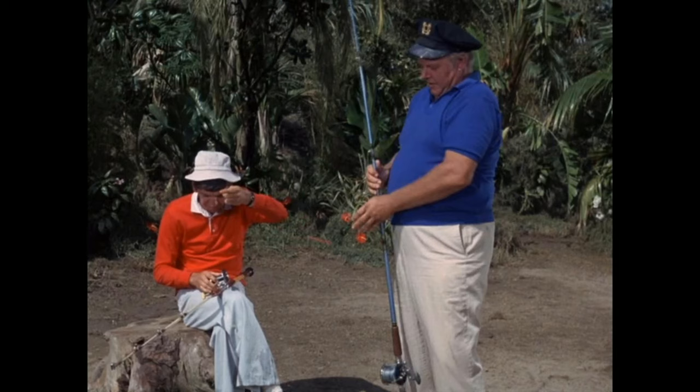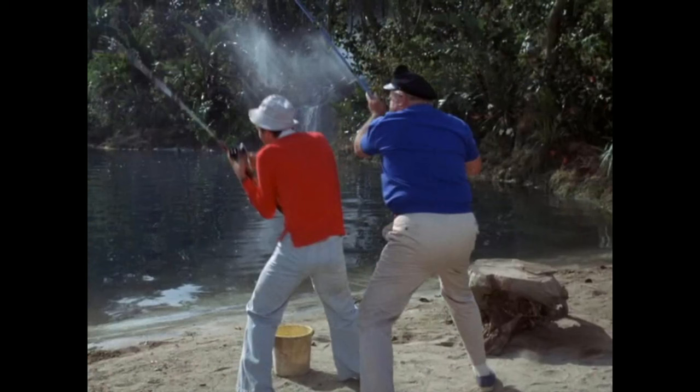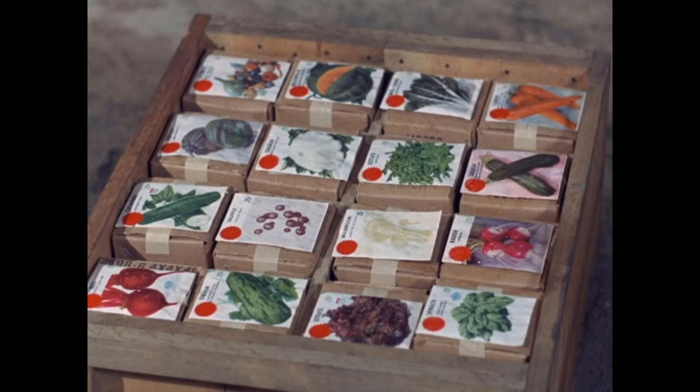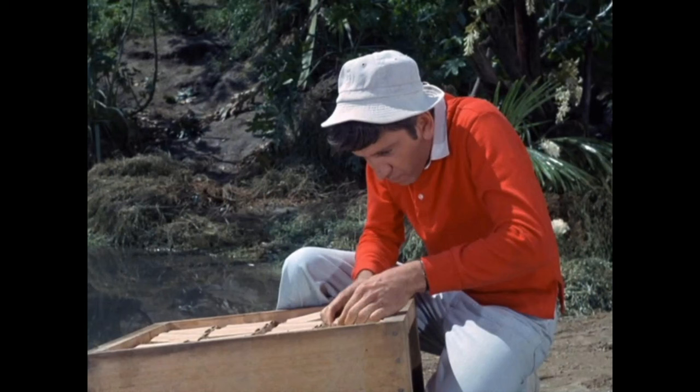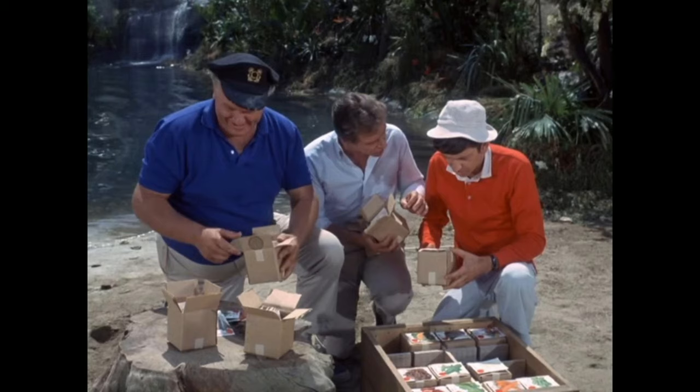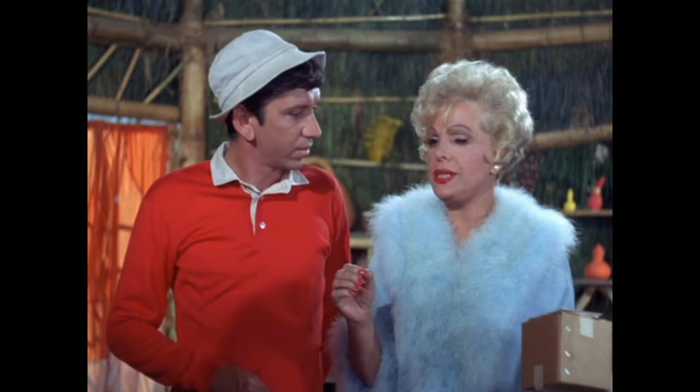So what is this episode about? Gilligan and the Skipper are fishing at the lagoon and they fish out a huge box. They open it up and uncover all these seeds — a different variety of vegetables, everything from carrots to spinach to artichoke. So many things they missed on the island. They're thinking, 'Oh my goodness, we can grow all these veggies and eat them. We never realized how much we missed vegetables.'